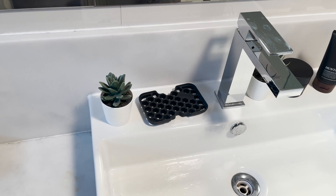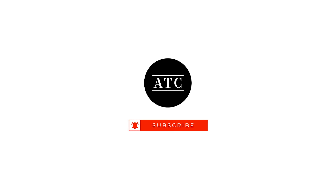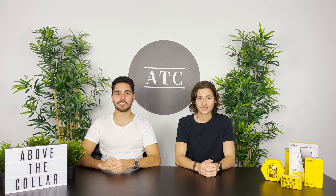Tooletries also has a wet range, and I've tried the body bar — it smells amazing, no complaints. There is more to the Tooletries range than what we've shown today, so I definitely recommend checking them out. It's pretty much a storage solution for anything in the bathroom. Like, comment, and subscribe — it means a lot to us small creators to get our name out there. We'll see you in the next one. Peace.